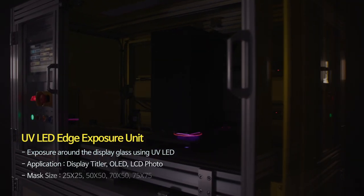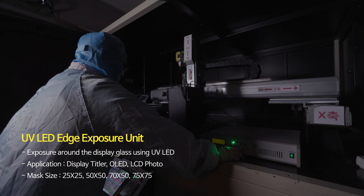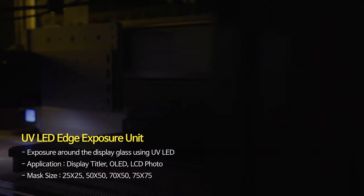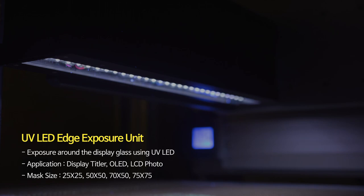The Edge Exposure Unit of Imputec display is a device that illuminates around the periphery of the wafer or glass where a UV-responsive solution is applied, and is used for light equipment around the periphery in the display photo process.